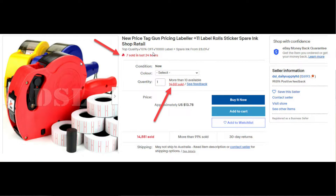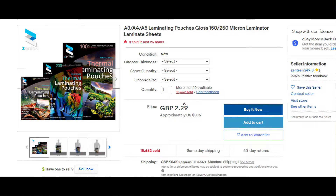Now let's launch straight into it. The first item is a pricing gun labeler and they've sold on eBay 14,551 times. The next item are laminating pouches and they've sold 18,662 times.